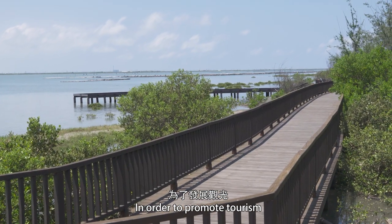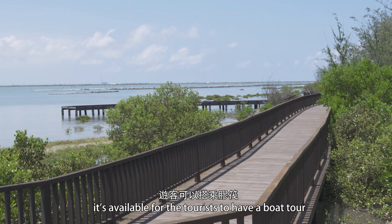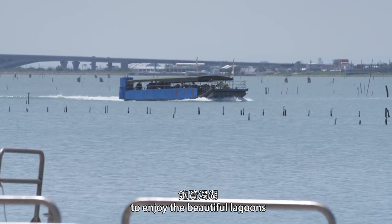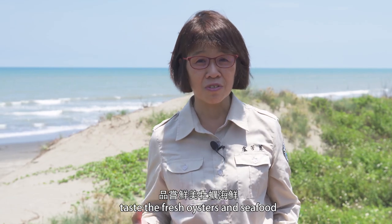In order to promote tourism, it is available for tourists to have a boat tour to enjoy the beautiful lagoon, taste the fresh oysters and seafood, and experience the sea wind and the sunset.